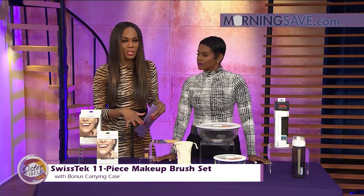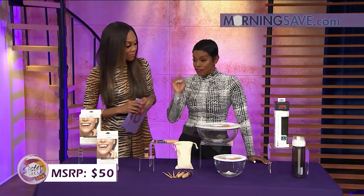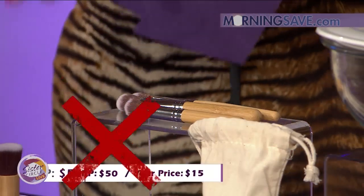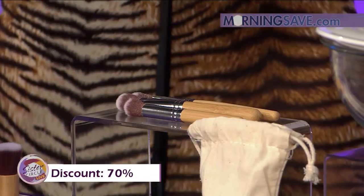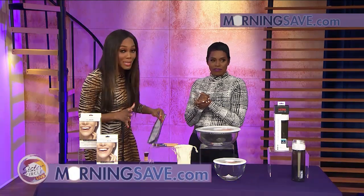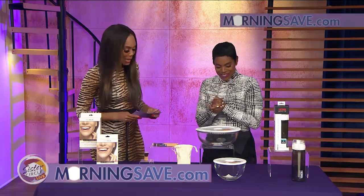If you were to buy this makeup brush set at full price, it would cost you as much as $50. Brushes can be very, very expensive because it's all about the tools. But with our Sister Circle savings, you're only paying $15. So you can get one for you and your friend. That is up to a 70% discount from our friends at MorningSave.com. And don't forget, you can get all of these deals on your smartphone — just go to MorningSave.com.